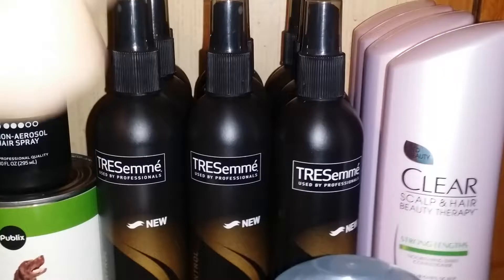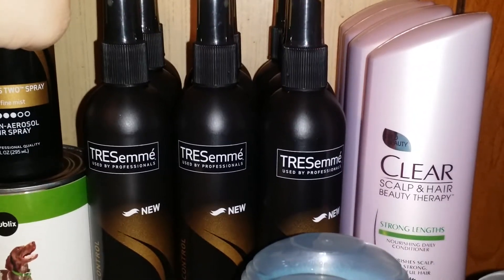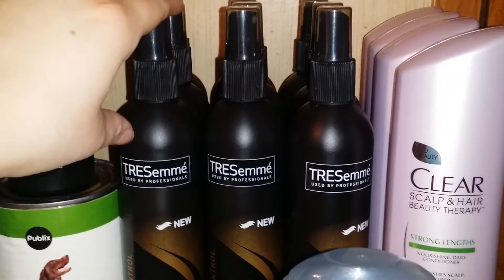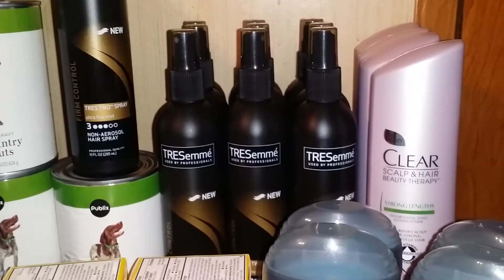Then I picked up eight of the Tresemme hairsprays. The coupon says limit two like coupons per transaction, but my manager told me to go ahead and use eight of them in the transaction. So I got eight of these at $1.72 a piece and used eight $2 off one manufacturer coupons, making them a $0.28 money maker each.